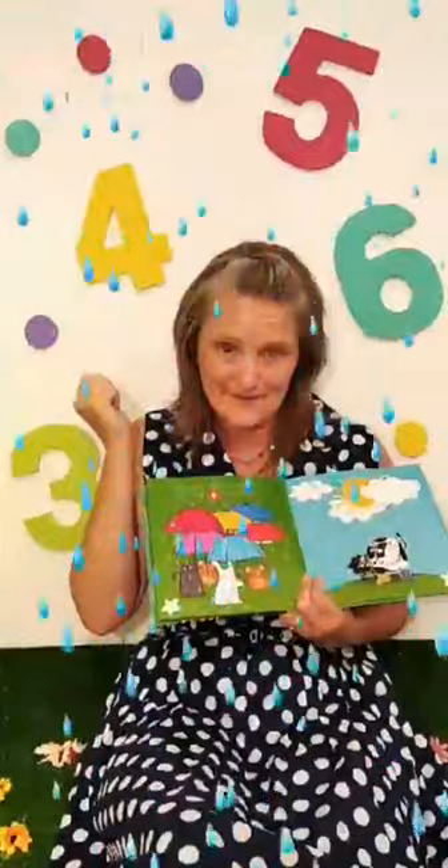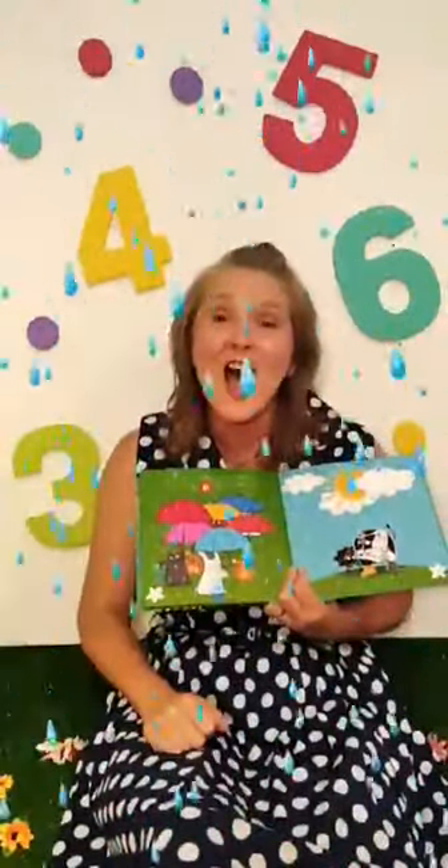How many yellow umbrellas can you see? One yellow umbrella. How many blue umbrellas can you see? Two. One, two. Two blue umbrellas. How many pink umbrellas can you see? There is one pink umbrella. What colour are these two umbrellas? They are red.